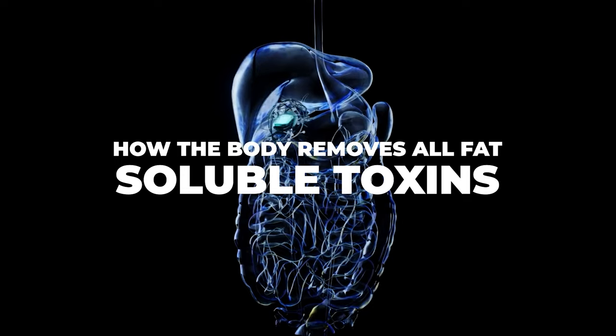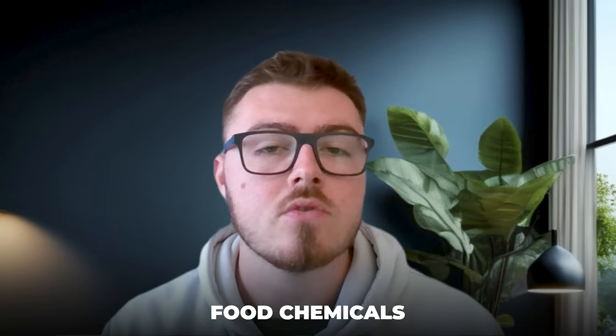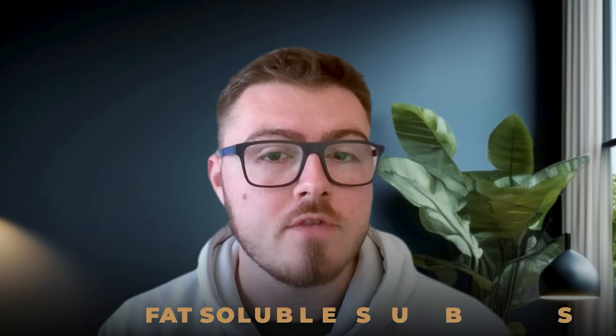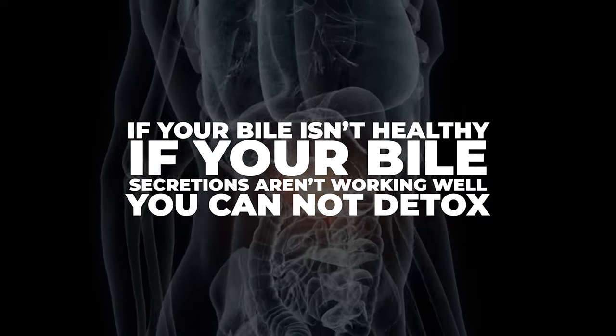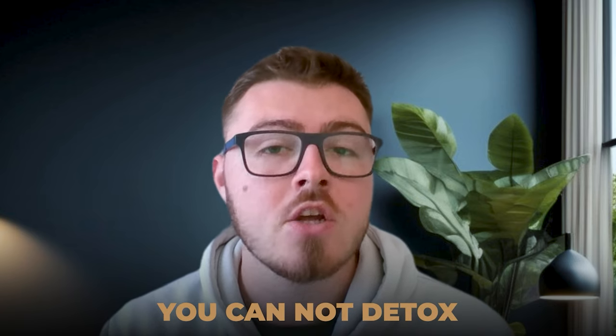My favorite function of bile is so underrated and enormously important: bile is how the body removes all fat-soluble toxins. Mold and mycotoxins, heavy metals, plastics, food chemicals, petroleum byproducts — the most toxic substances tend to be fat-soluble. The body brings them to the liver, the liver does various processes, then packages them up and puts them in the bile so they can be moved into the digestive system and excreted in the stool. If your bile isn't healthy and your bile secretions aren't working well, you cannot detox.